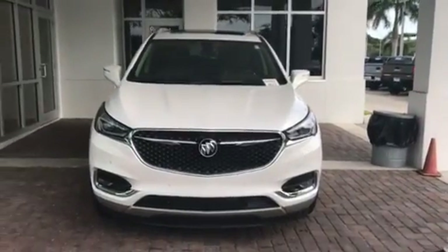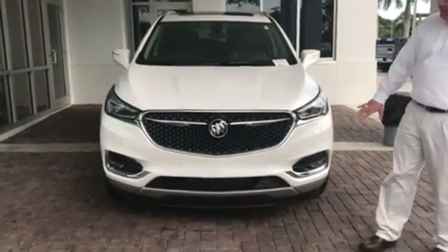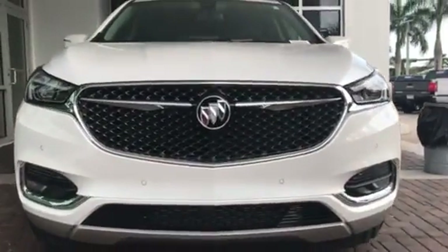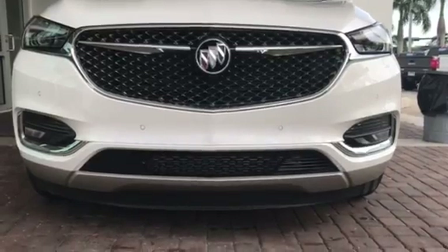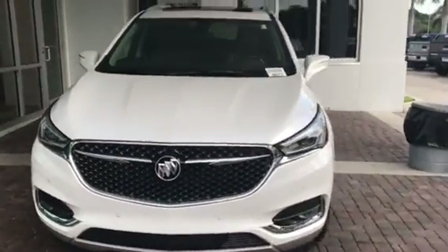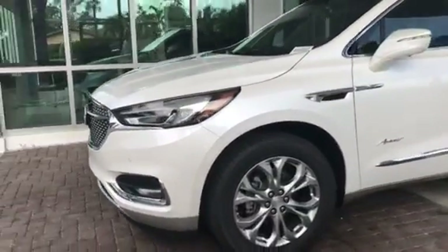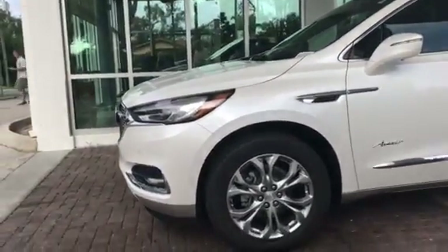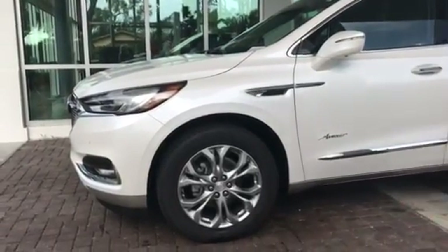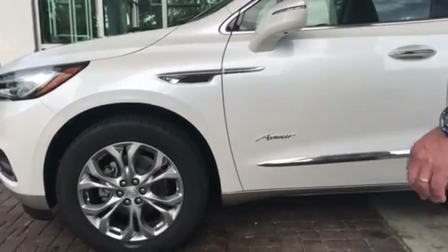First of all, the exterior differences on the Avenir versus the other models of the Buick Enclave. The front end is a little bit different. You have a completely different grille on the Avenir — it's a honeycomb grille with chrome with dark accents on the top and the lower part of the grille. Also with the Avenir, you get a larger 19-inch wheel with polished aluminum, also with a dark coating on it, that is specific only to the Avenir and is standard on this model. You get Avenir badging on the inside of the vehicle as well as on the outside sides of the vehicle too.